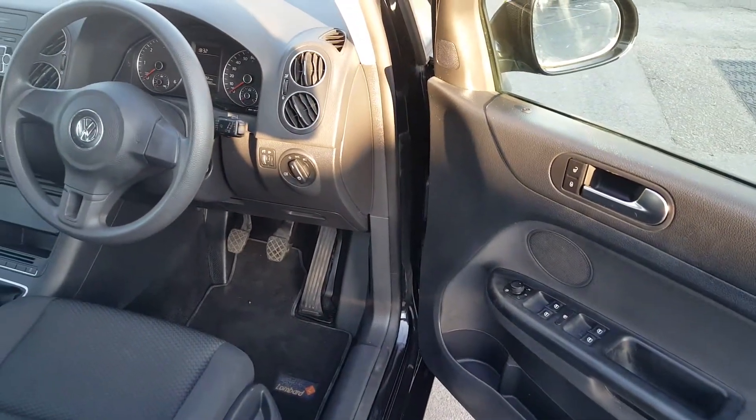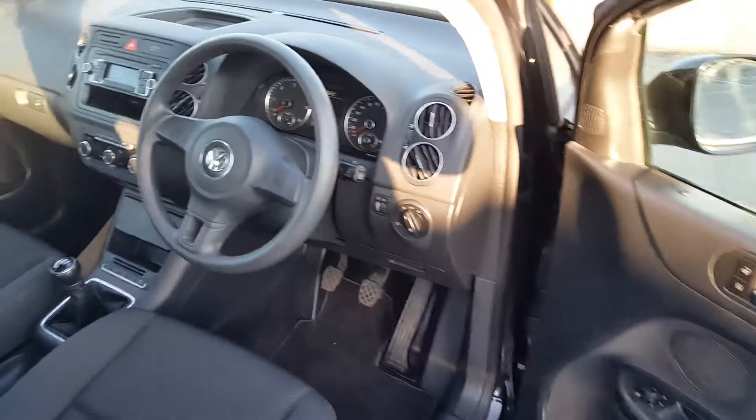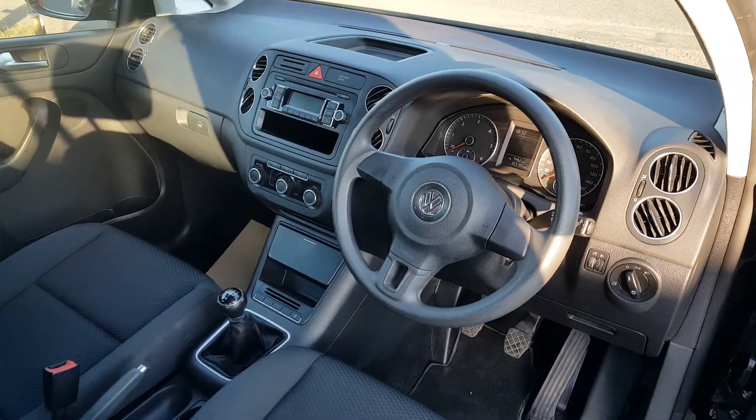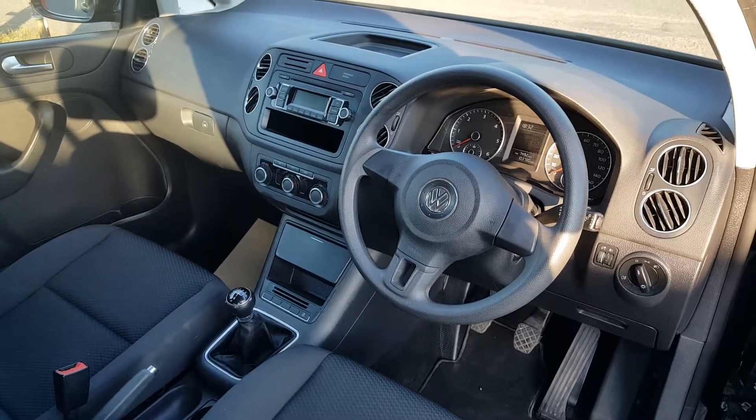We have electric front windows, electric rear windows, electric mirrors, and two keys. We have a full service history and fully working, ice cold air conditioning.